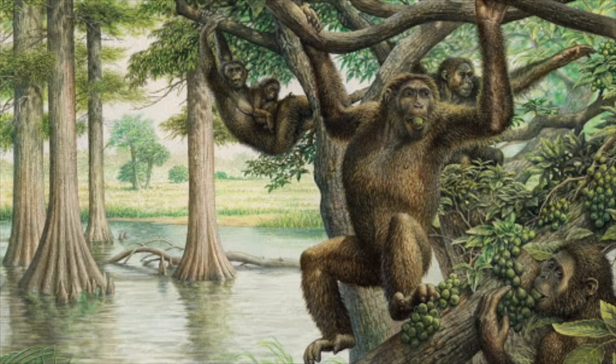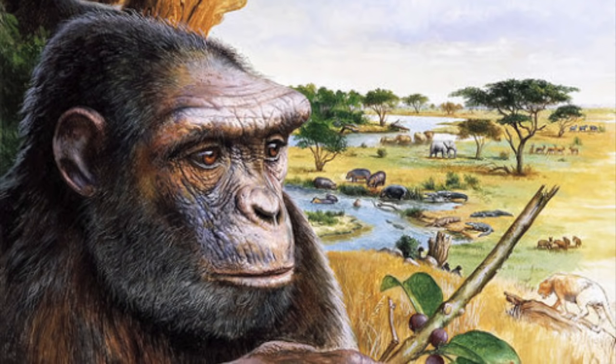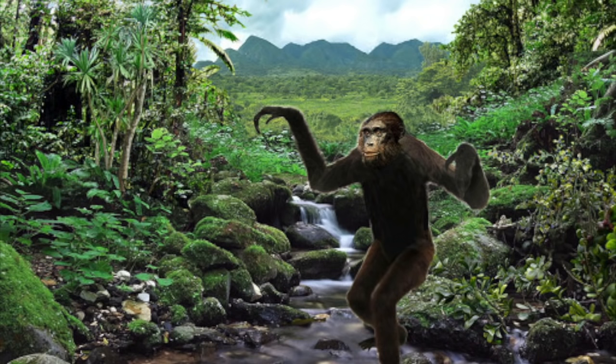Around 10 million years ago there were no chimps, gorillas, or humans. They had not diverged from their common ancestor at this point, but there were multiple species of ape like Nocolopithecus. Nocolopithecus was a gorilla-like ape that walked on all fours. It had a robustly built skull and a relatively small brain size. Over the next two million years the species would split into two groups: the ancestors of gorillas and the ancestors of modern humans and chimps.